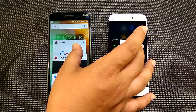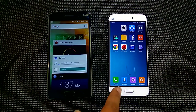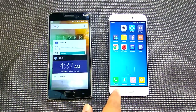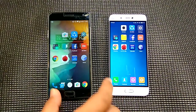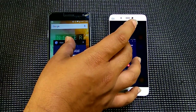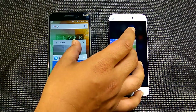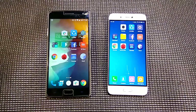Next is the Google Chrome browser — same, no reloading. The benchmark app — same, no reloading. Calculator — no reloading, so RAM management is good on both phones. The clock is the final app. So the RAM management on both phones is quite good. If we try to open the camera app again, we can see the front camera opens quickly.